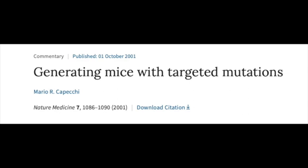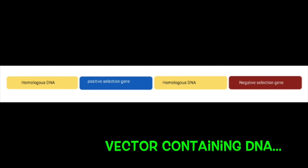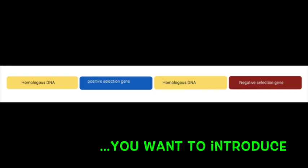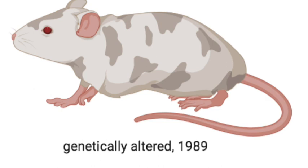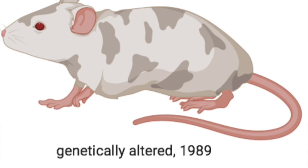This work earned Capecchi a Nobel Prize in Medicine or Physiology in 2007. It involved using a positive and negative selection marker on a vector that contains the changes you wish to introduce, and it also needed to be performed in embryonic stem cells. Using this approach, the first knockout mouse was created in 1989. The technique was used in mice for decades very effectively, but was low in efficiency.